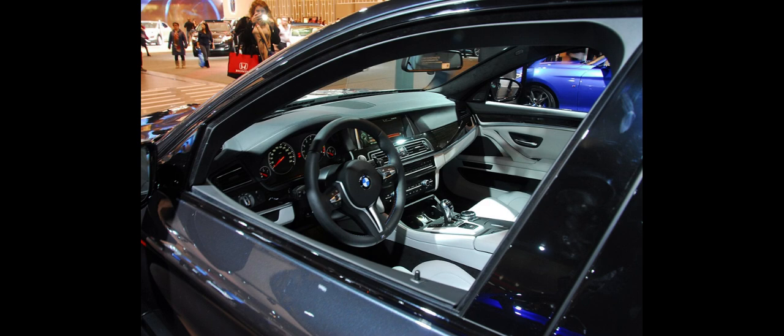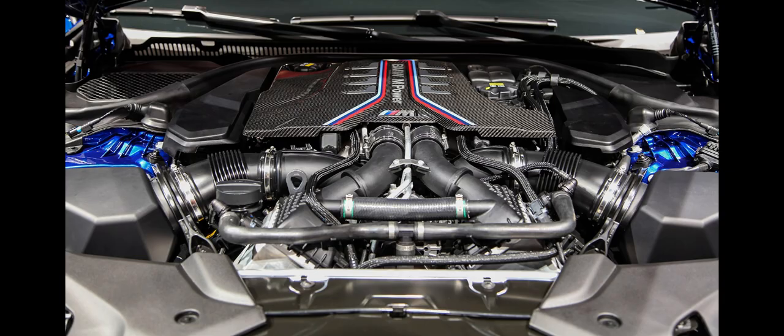The F10 M5 weighs 1,945 kg, 4,288 pounds, which is 90 kg, 198 pounds more than its predecessor. The F10 M5 was praised for its improved gearbox and fuel economy. However, the engine sound, steering feel and increased weight were criticized.